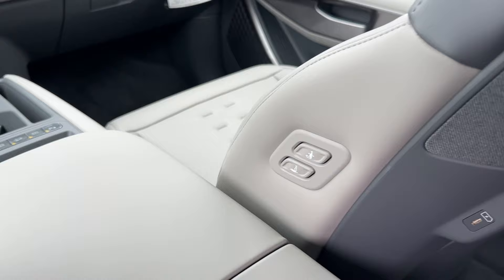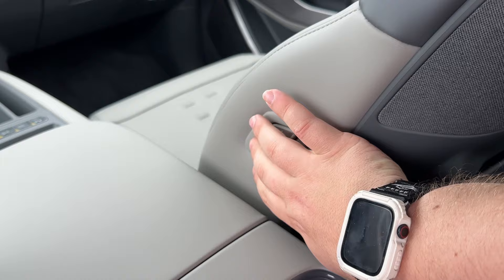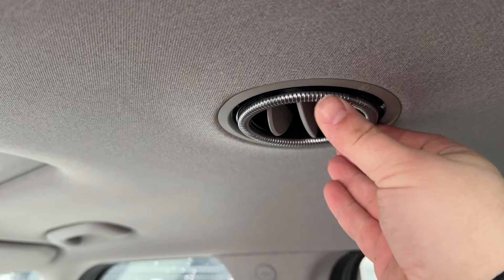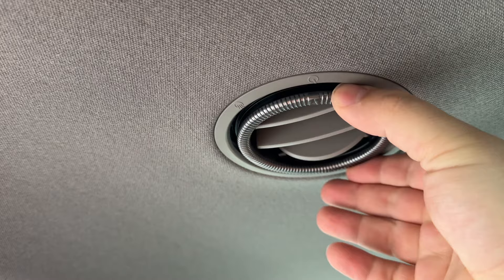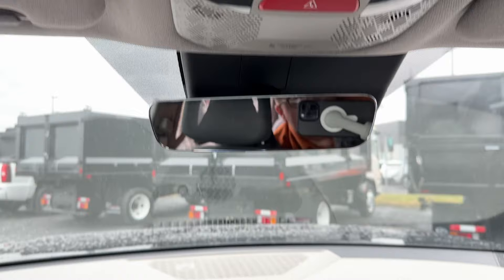Sitting back here, there are seat adjustment controls — I can't quite figure out why they put them here, but the driver back here can just move the seat for passengers. There's also full climate control and these very spacey-looking vents, which are different from everything else in the Kia lineup. You spin it to turn it on and off, and then the vents are right there. Other Kias may have ceiling vents, but not this style or design.